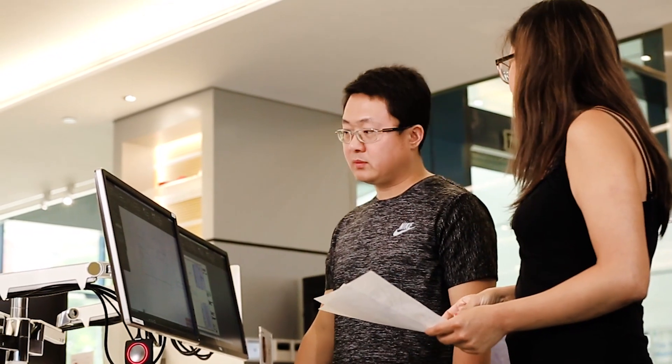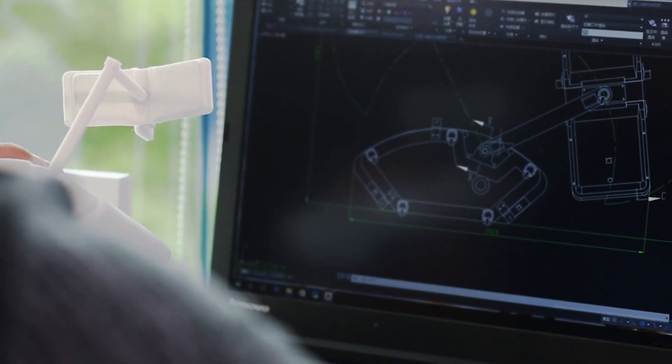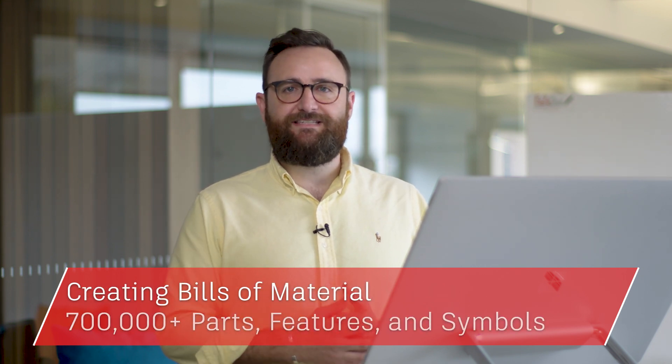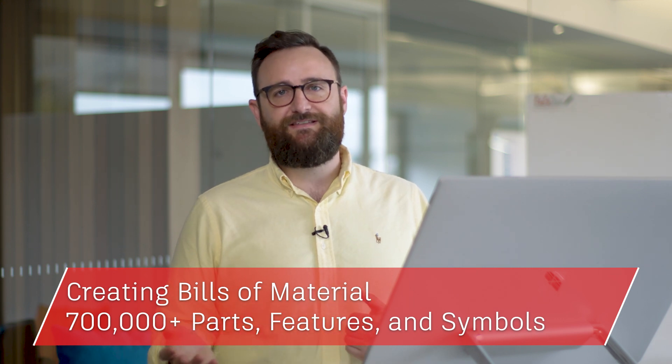So how can AutoCAD including specialized tool sets help you work smarter and faster? Maybe you need a library of standards-based parts and tools for creating, modifying and documenting mechanical designs for manufacturing. The AutoCAD mechanical tool set allows you to automate mechanical engineering tasks such as gathering machine components, dimensioning, and creating bills of materials, as well as access to 700,000-plus intelligent manufacturing parts, features and symbols.